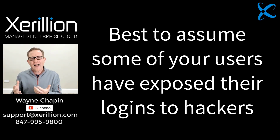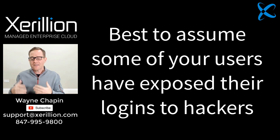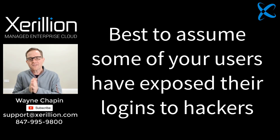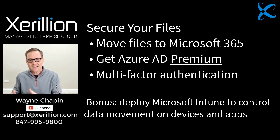It's really best to assume that some of your users have given out their usernames and passwords through phishing email attacks, or hackers already have some of your passwords by hacking into third-party websites your company uses every day, where the username is your company email address and the password is the same one used internally. From there, the hacker will just see which logins work. All of this can be prevented by getting your files into Office 365 and making Azure Active Directory your primary identity service and turning on multi-factor authentication.